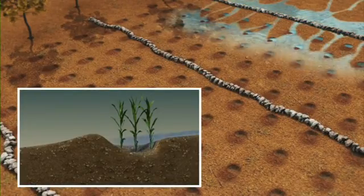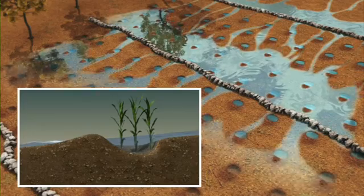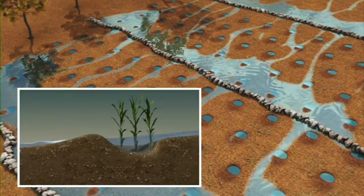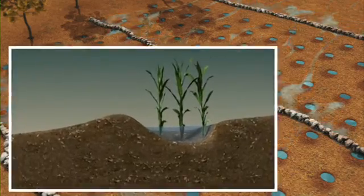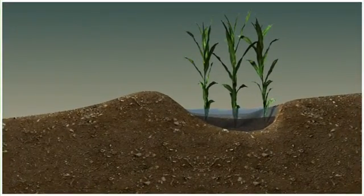Salif, like others, appreciates how supplementing the Za'i with stone lines means that fertility isn't just added through manure, but by the action of the lines slowing down the runoff, which encourages rich sediment to settle in the Za'i.